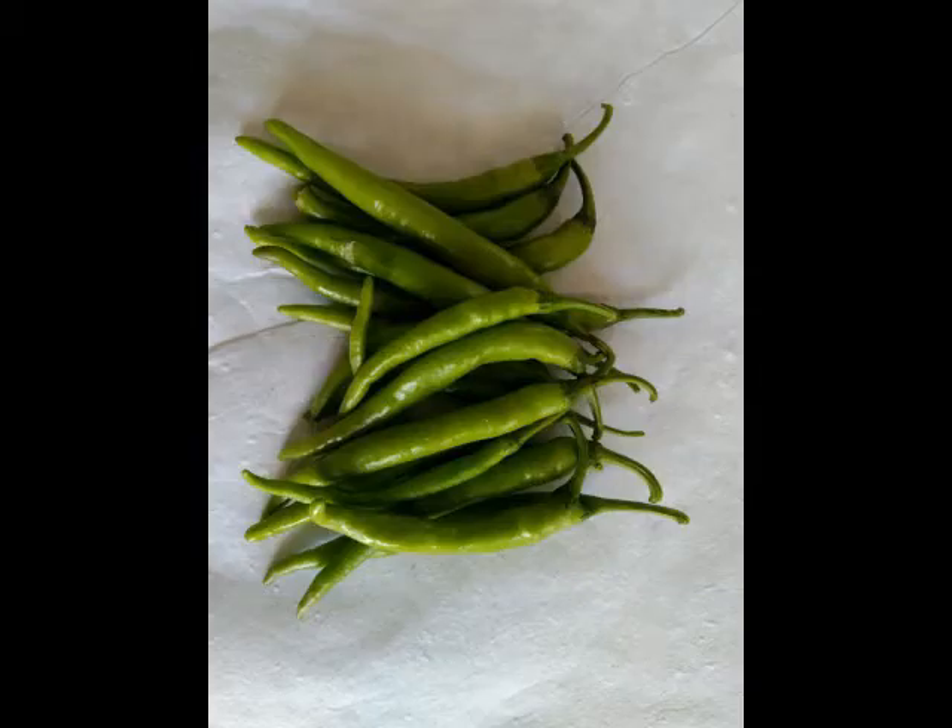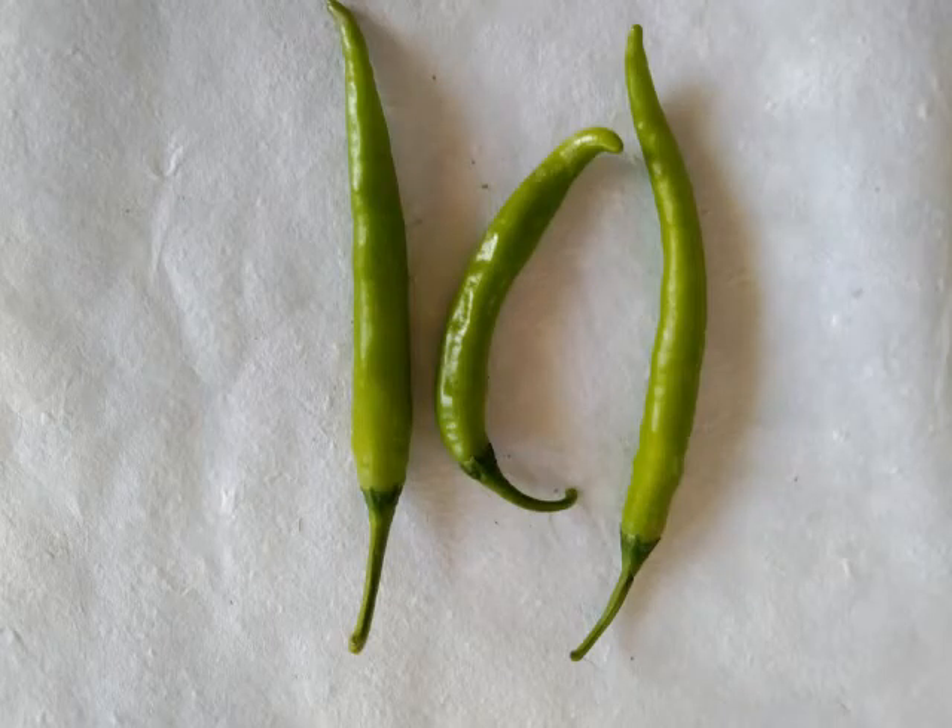These are pictures of fresh green chilies. They are shiny and green. They showed a moisture content of 85%, as with most of the fresh produce.